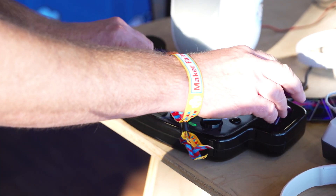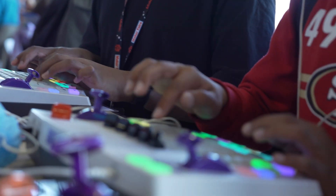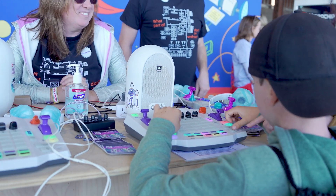Our products are all about exploring the sound waves, and that's what really makes synthesis fun. We like to say it's exploring music on a different level.